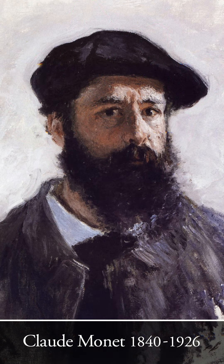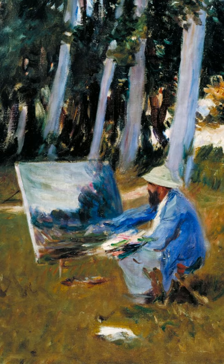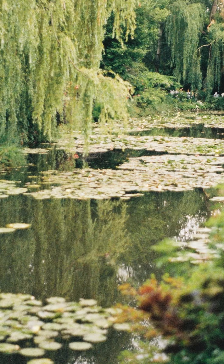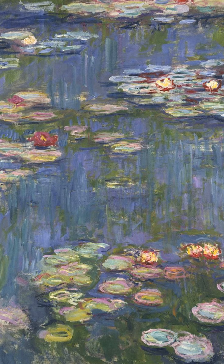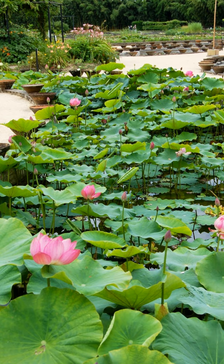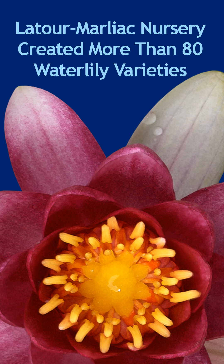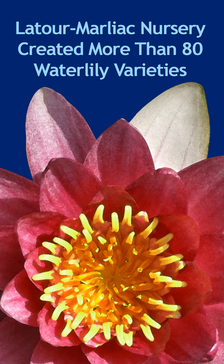And none other than Claude Monet was there. Monet would go on to order water lilies from the Latour-Marliac nursery for his ponds at Giverny, and the rest is art history. The Latour-Marliac nursery would go on to create other beautiful water lily hybrids and still exists today.